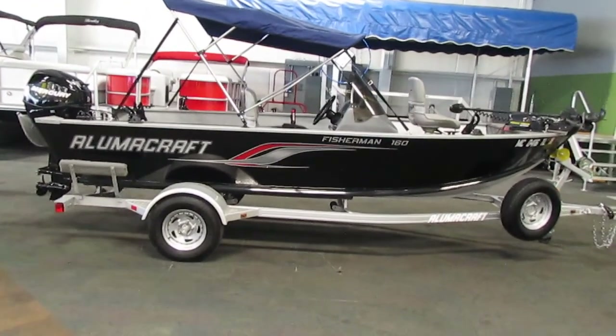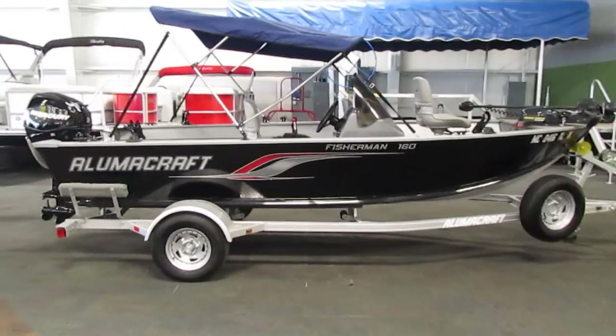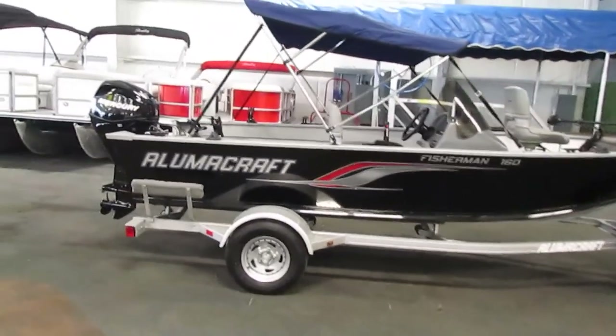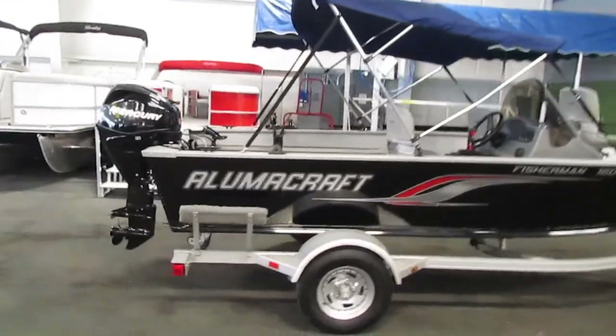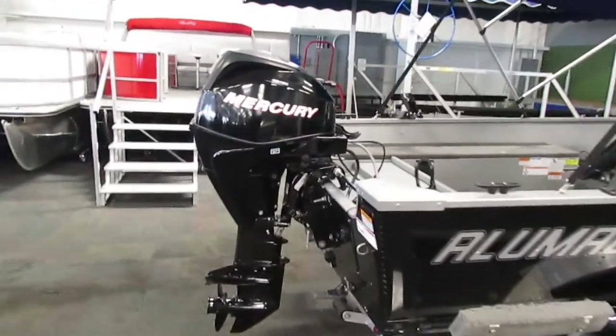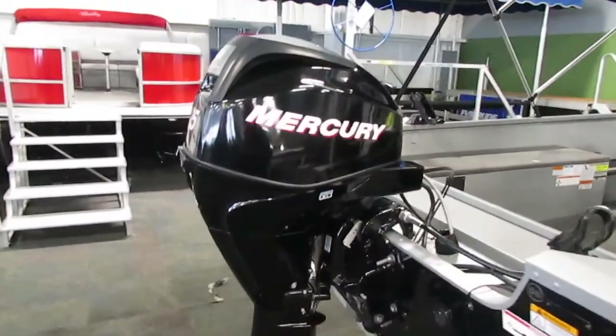Hello, today we have a 2011 Alumacraft 160 CS Fisherman. This boat only has 94 hours on the engine and it's powered by a 25 horsepower Mercury four-stroke EFI outboard.